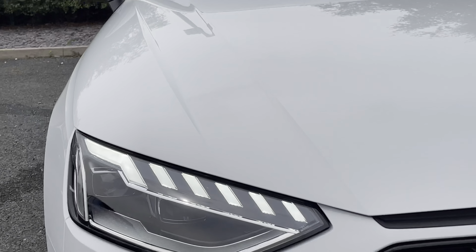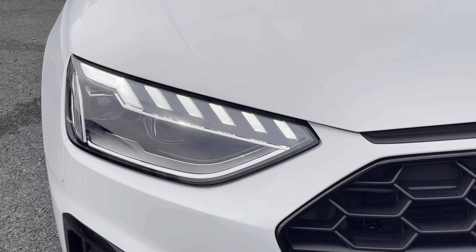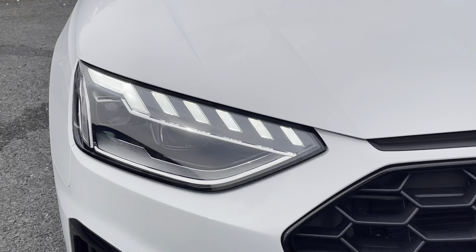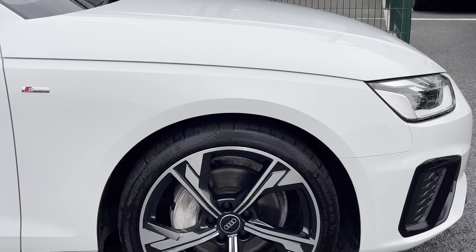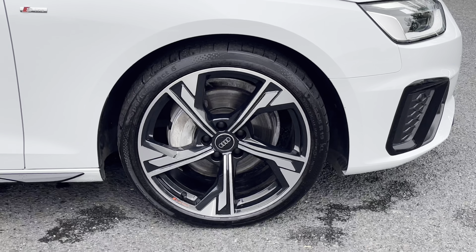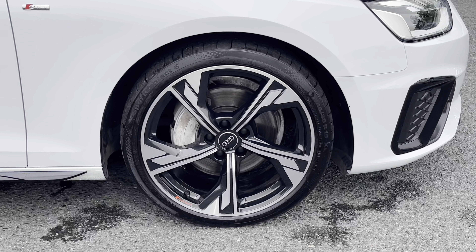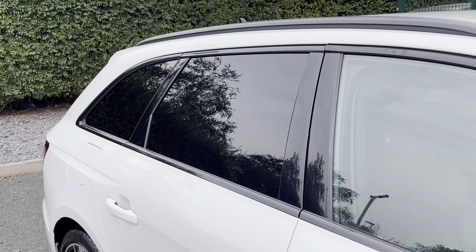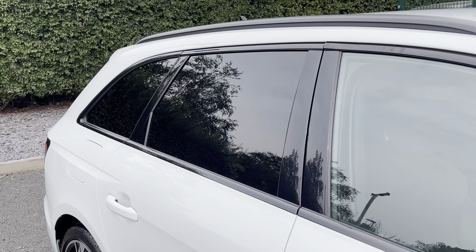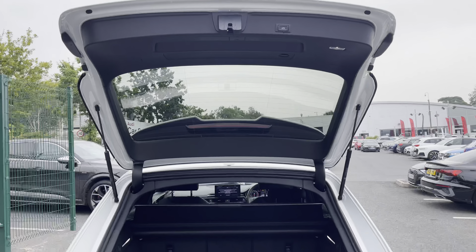Moving on to the exterior key features of the vehicle, we find the gorgeous LED headlights which are perfect for visibility in every weather condition. Moving down towards the alloy wheels, we find these stunning 19-inch Audi Sport Design diamond-cut finished alloys, which really stand out against the Glacier White paintwork. Moving to the side of the vehicle, we also find rear privacy glass, which keeps those rear occupants from view as well as adding to the overall black and white contrast.